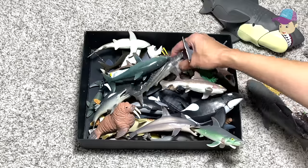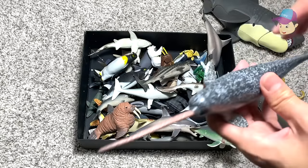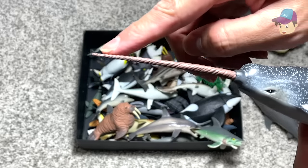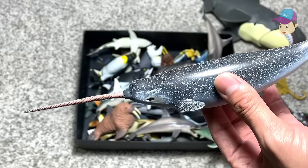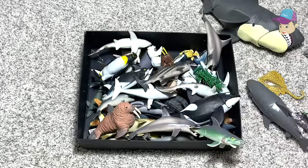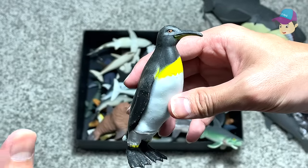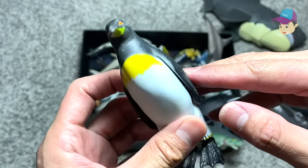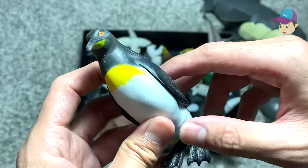Next up we have plenty of new sea animals in this box. Right over here we have a narwhal. You can see it has a very very long and interesting spike right over here, which can be used to defend itself. Right over here we have an emperor penguin, which is actually the largest species of penguins. Looks really really beautiful — I love this yellow part of the body.